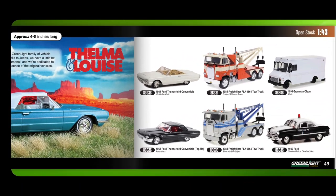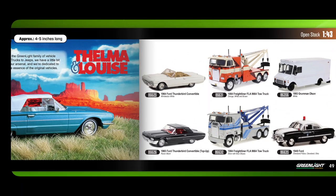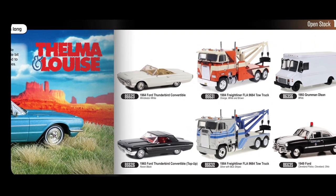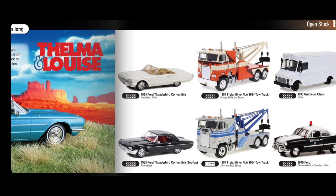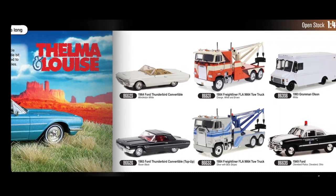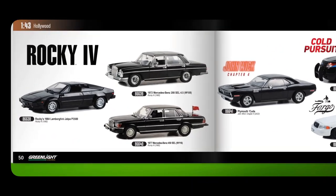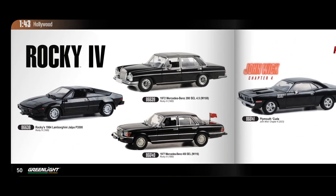Now moving to 1:43 scale — Thelma and Louise, a Freightliner Truck, and what looks like an Optimus Prime truck. When will they get the Transformers licence? That would be amazing. Rocky 4 features a Lamborghini Jalpa — it's a shame it's not in 1:64, but the casting looks great and the bigger size gives more space for design details.